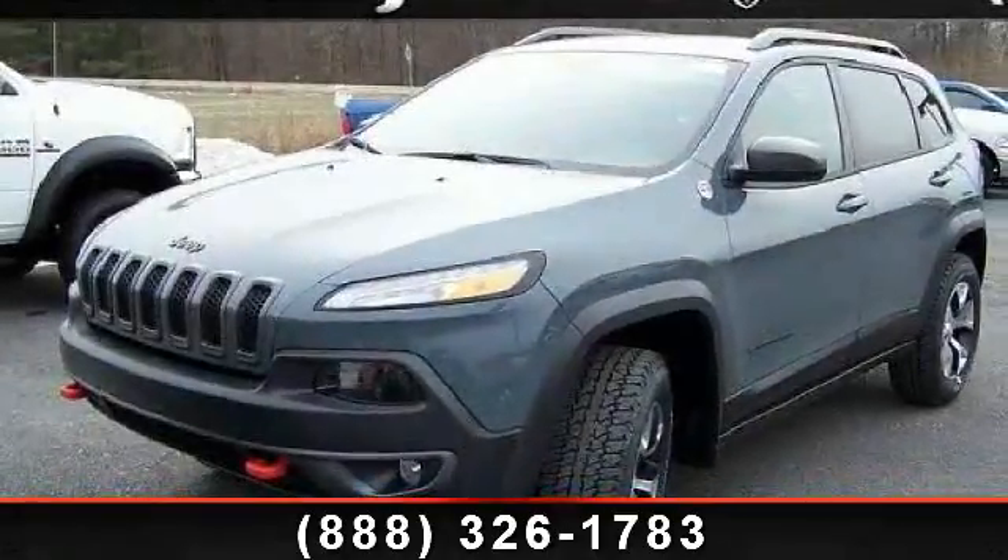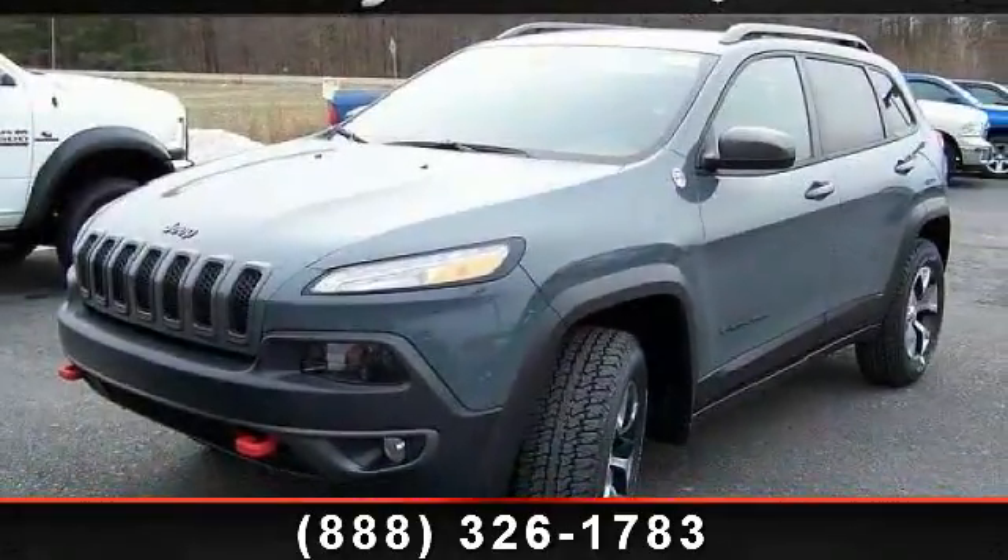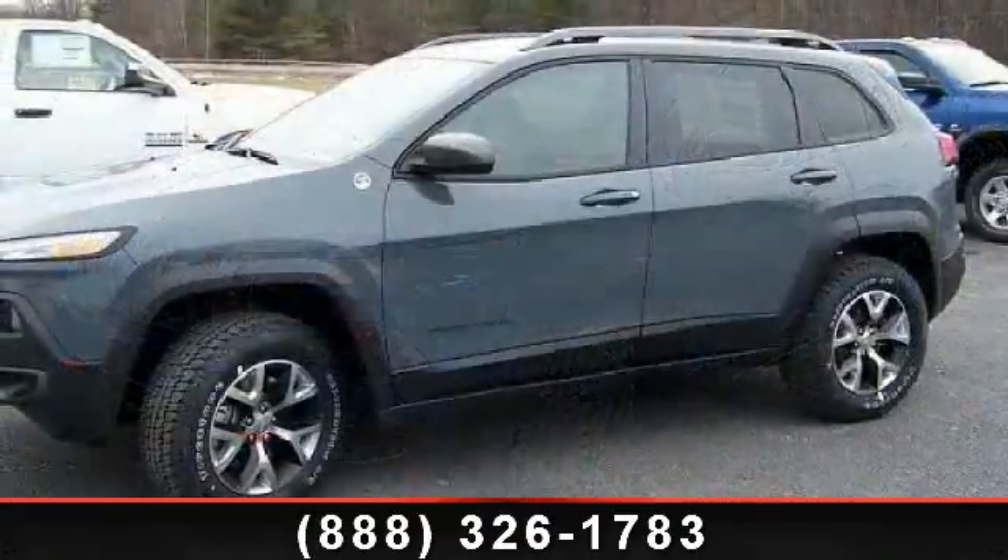Arrive in style with this 2014 Jeep Cherokee Trailhawk. This may be the set of wheels you've been looking for.